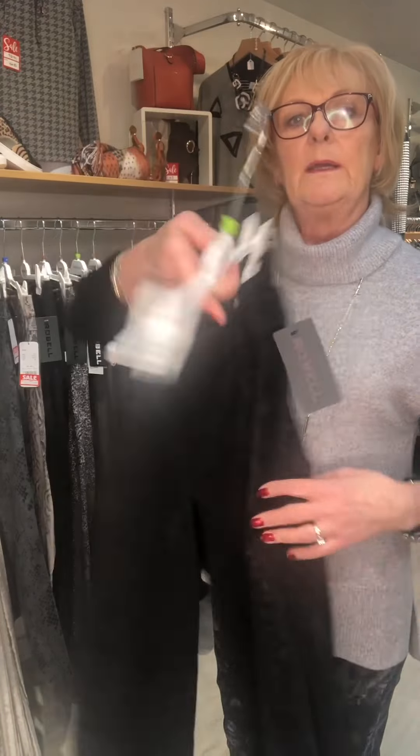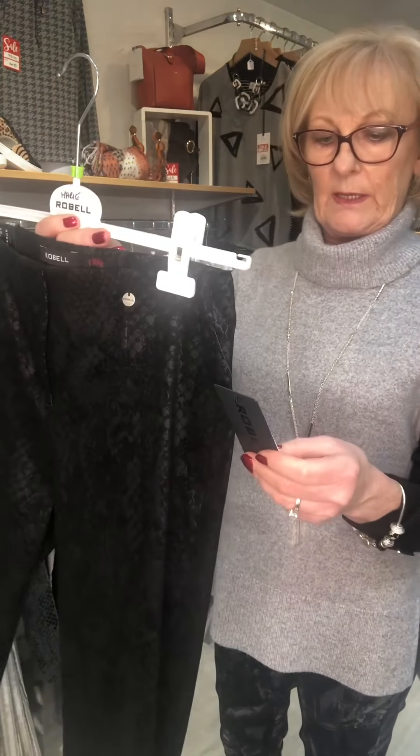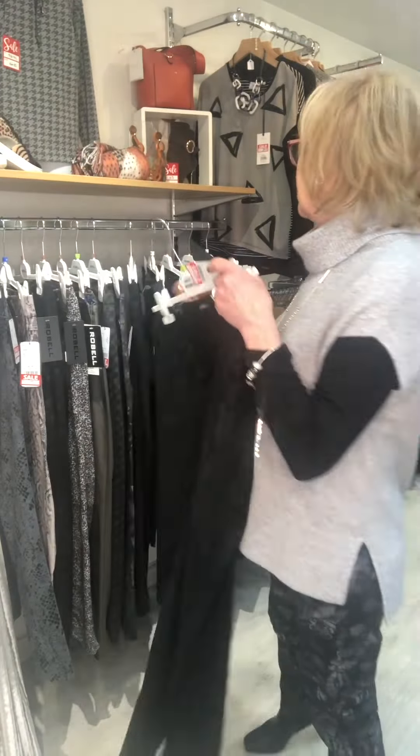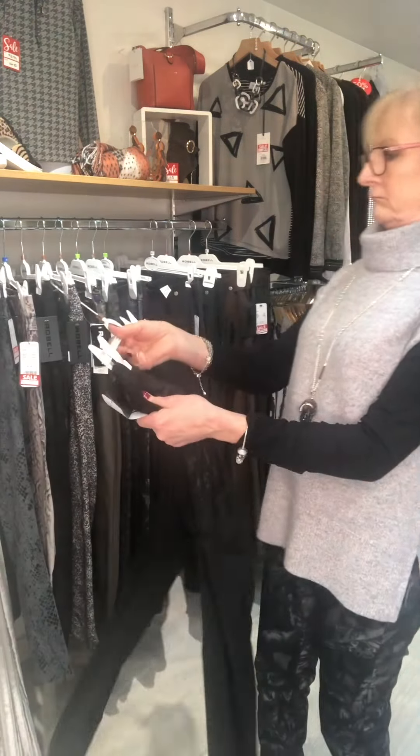Number eight is black. This is a Marie, which is similar to the Bella but doesn't have the pocket — but Marie's a very popular shape. This is £37.50 in a black, more subtle snakeskin print. That's number eight.